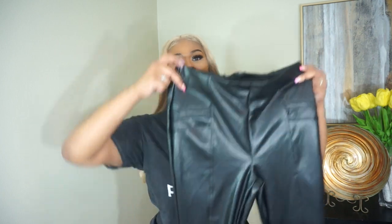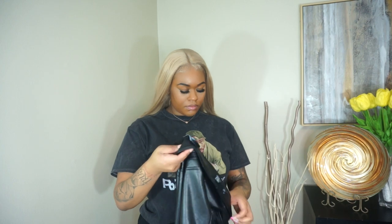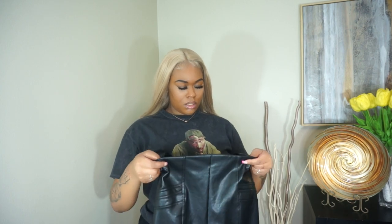Now this next piece I feel like every girl pretty much has in their closet but I didn't have one — especially since I changed my body I didn't have any that fit anymore. So these are just some leather pants and these I got from Discovery, and they look like that. I wanna say these are in a size large.